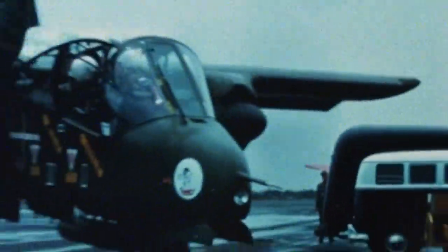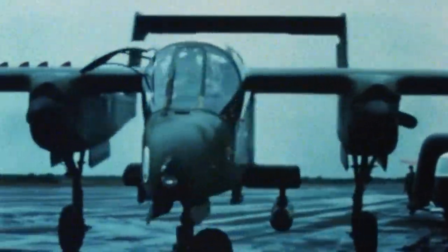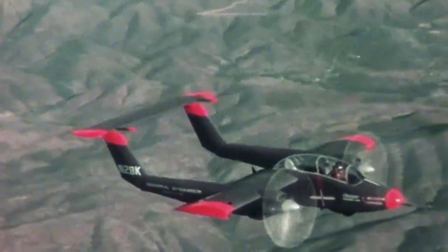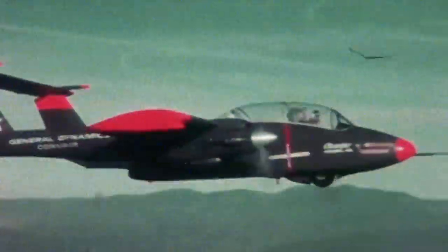Even though the crash was attributed to pilot error, a contract for production was awarded to North American Aviation to build the OV-10 Bronco. Convair wanted a revision, but the decision was primarily made for political reasons, and further development on Model 48 was scrapped. The Model 48 Charger would become the last complete aircraft that Convair ever built.